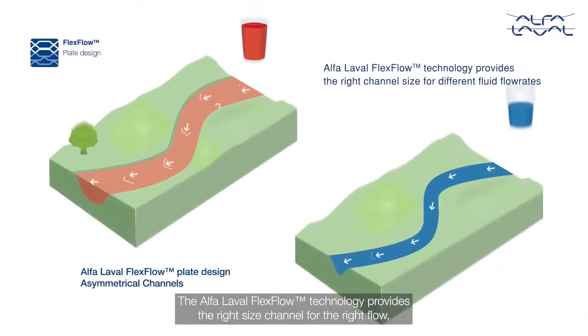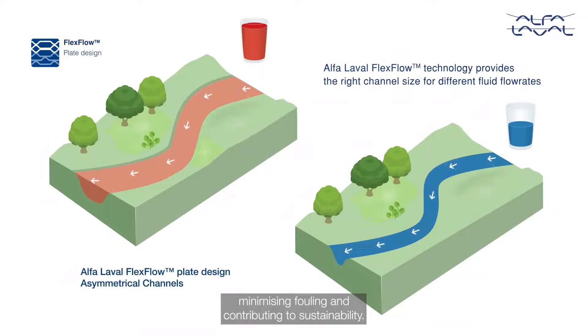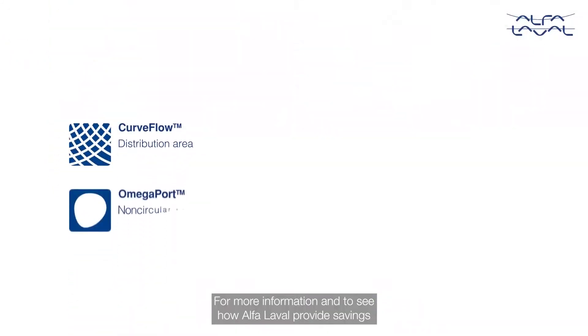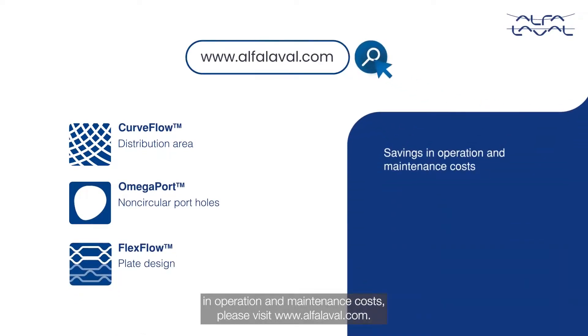The Alpha Laval FlexFlow technology provides the right size channel for the right flow, minimizing fouling and contributing to sustainability. For more information and to see how Alpha Laval provides savings in operation and maintenance costs, please visit alfalaval.com.